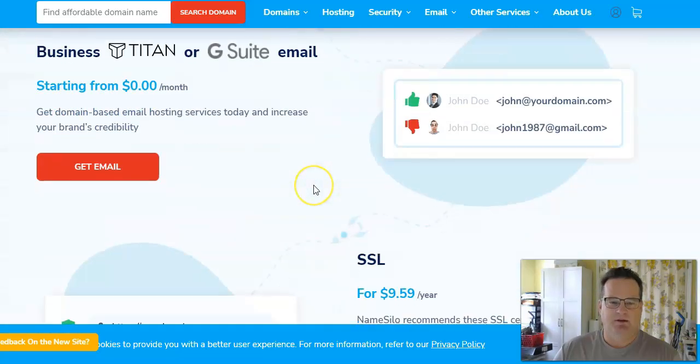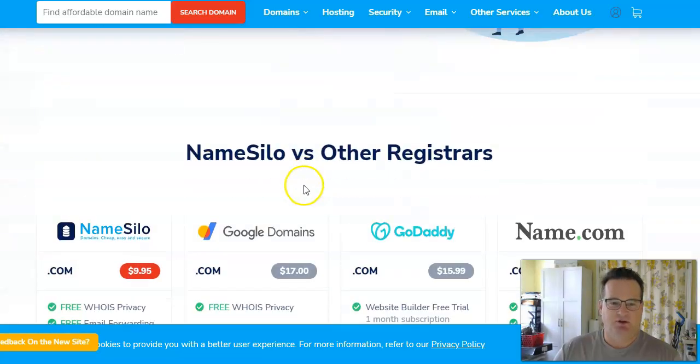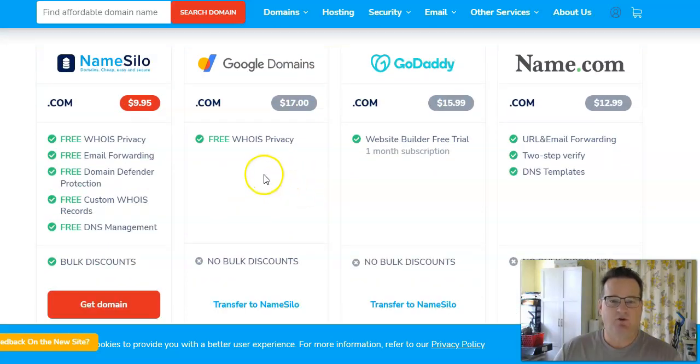They have a nice comparison chart here showing what you get depending on where you buy your domains from. NameSilo is not comparing themselves to Namecheap because they're very similar — they're comparing themselves to places where it is much more expensive. So Namecheap is a pretty good option, and both NameSilo and Namecheap offer pretty much the same things.